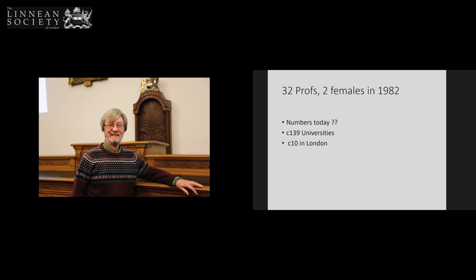So the message from this talk is: we badly need more botany. Thank you.